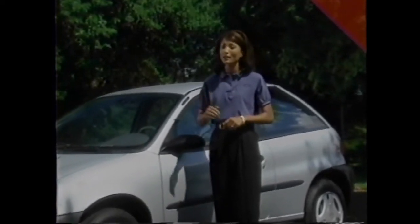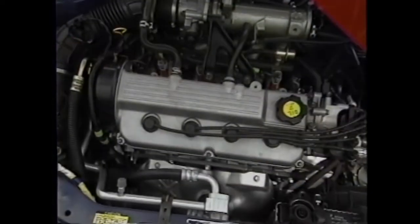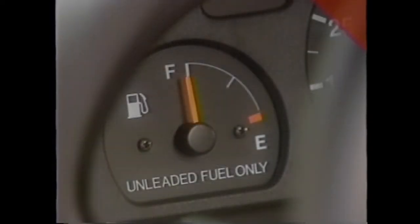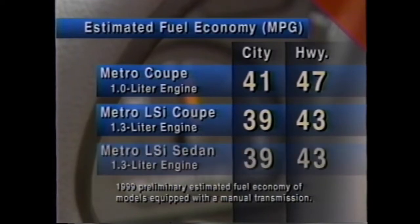Metro's fuel economy starts with its engines. The Metro Coupe with a one-liter three-cylinder engine achieves 41 miles per gallon city and 47 miles per gallon highway, easily beating fuel economy numbers from Hyundai Accent and Kia Sophia. The 1.3-liter four-cylinder engine in the LSI sedan is equally impressive, with 39 MPG city and 43 MPG highway.